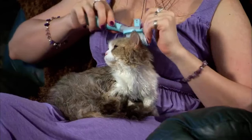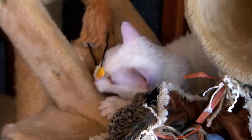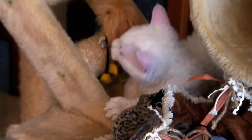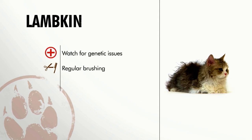Grooming the curly cuties is important if you want to avoid a bad hair day. The Lampkin coat is very curly, and those curls tend to stick together, so you're going to want to brush your Lampkin out every other day to make sure it doesn't get matted. You can go ahead and bathe as needed. These little lambs are great with families — tolerant, loving, and friendly, they get along with everyone. In general, the Lampkin is a healthy breed, but watch for genetic issues related to dwarfism. They'll need regular brushing and trimming to keep their coats looking their best.